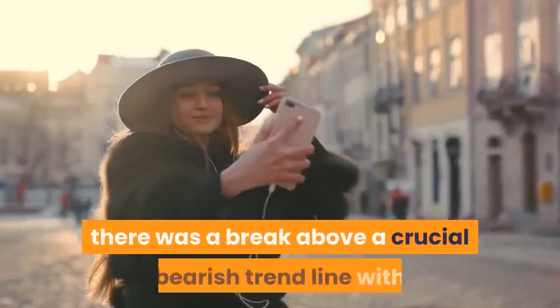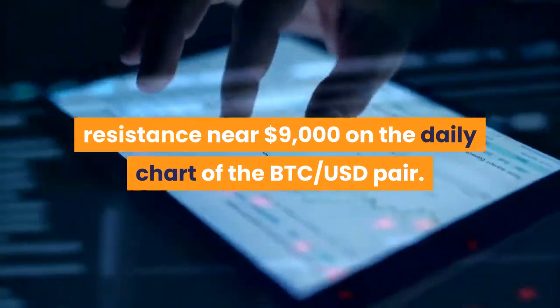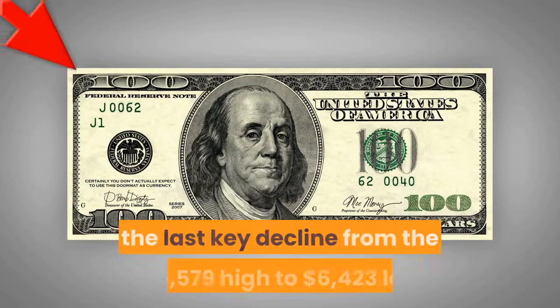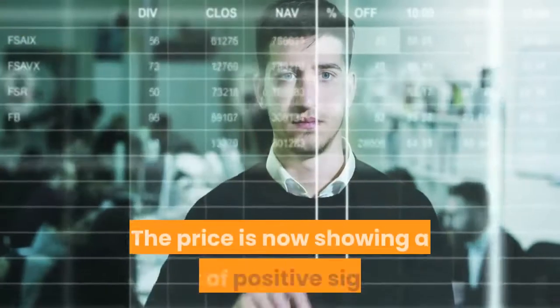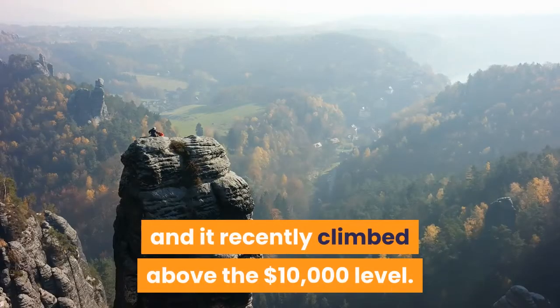During the rise, there was a break above a crucial bearish trend line with resistance near $9,000 on the daily chart of the BTC-USD pair. Bitcoin even surpassed the 76.4% Fib retracement level of the last key decline from the $10,579 high to $6,423 low. The price is now showing a lot of positive signs and it recently climbed above the $10,000 level.